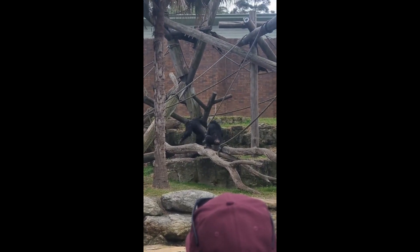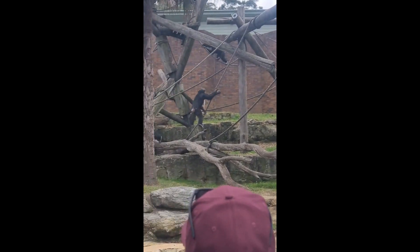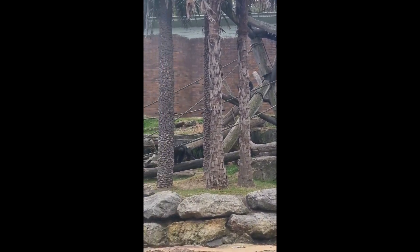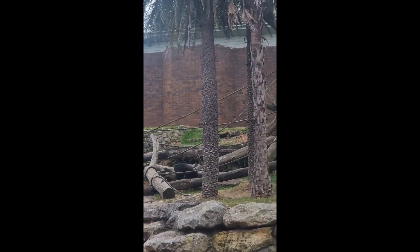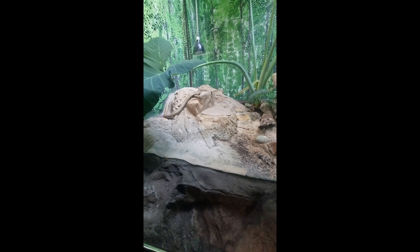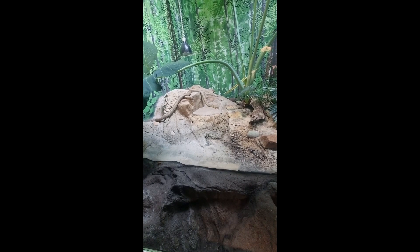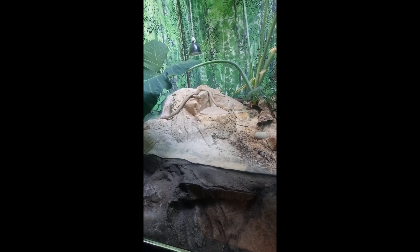The highlights of Taronga Zoo Sydney include getting up close with koalas, giraffes, reptiles, owls and the critically endangered Sumatran tiger in the Tiger Trek. See the large variety of endangered animals and enjoy a variety of presentations and keeper talks.